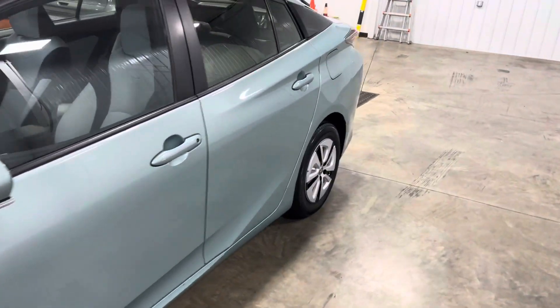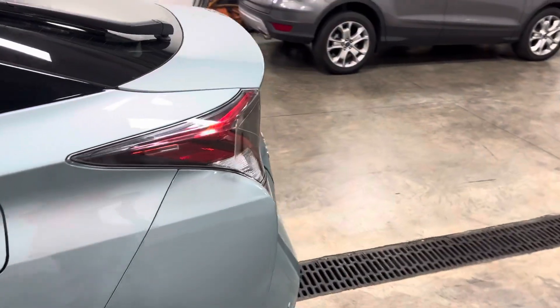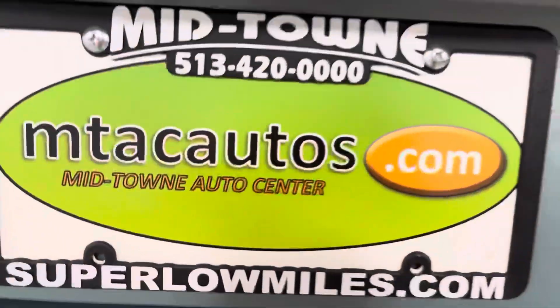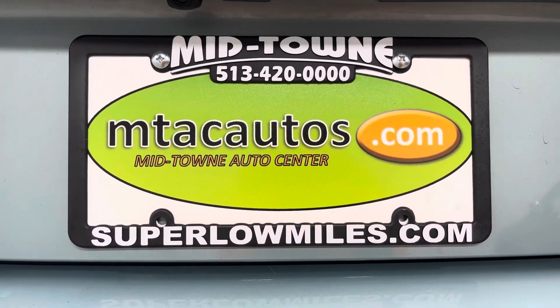This vehicle just recently got serviced. Check us out at superlowmiles.com or call 513-420-0000 for more photos, different angles, and to browse more cars. Thank you guys and have a blessed day!